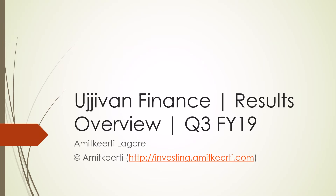Hello and welcome to the results overview for Ujjivan Finance for Q3 FY19. We will look at the salient points on the company's performance this quarter. Note that this is an abridged version of the results analysis. For detailed analysis, please visit investing.amitkirti.com.